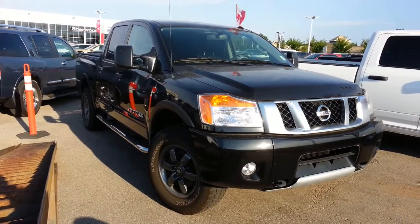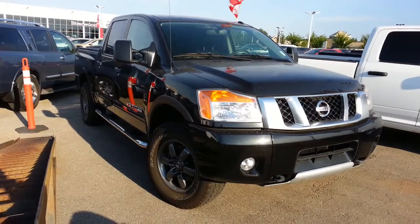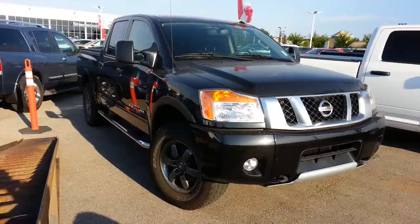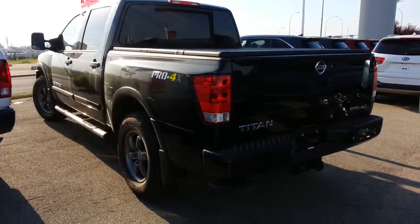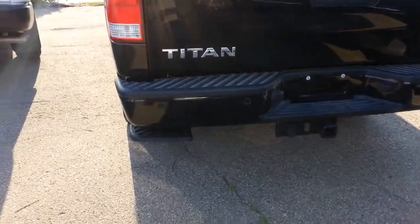Hi, it's Ron Smith here at Sherwood Nissan. Thanks for having a look at this really beautiful 2014 Pro 4X Titan that we have available. It's in really fantastic condition all around and very, very well equipped.